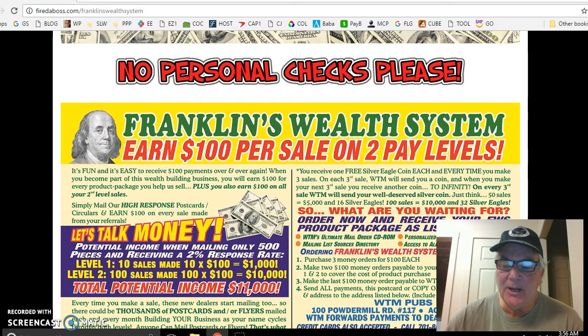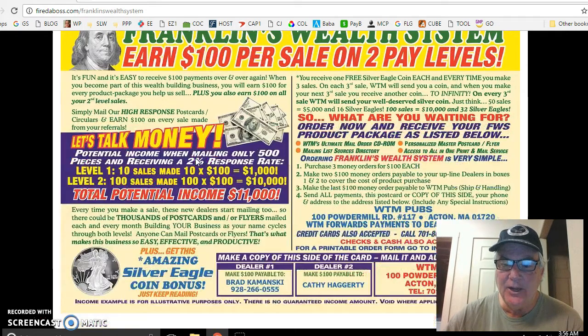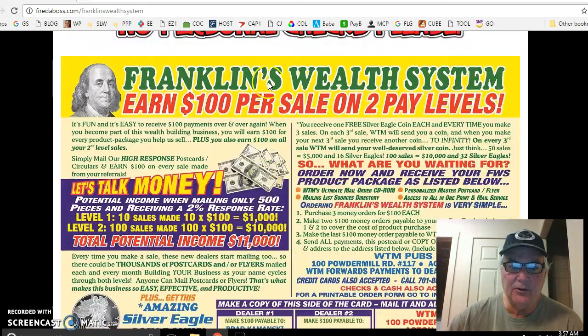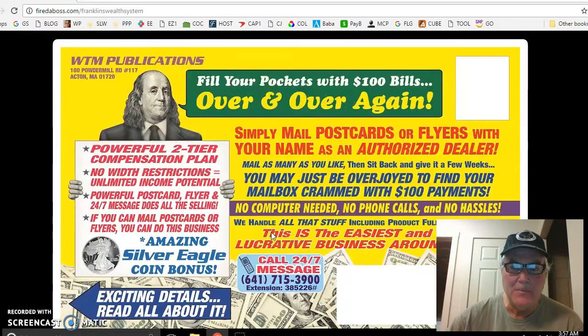Anyway, at the bottom of this video you'll see a little link, and it'll pull up this page — you can actually print this page if you want. Go ahead and get started as soon as you can. If you have any questions, pick up the phone and call me. Please don't reverse market me, I really don't appreciate that. This is for Franklin's Wealth System. Thanks for checking it out, and have a really wonderful day. Bye-bye.